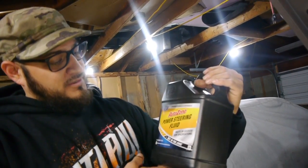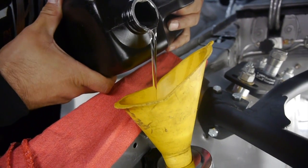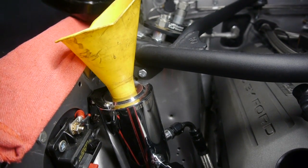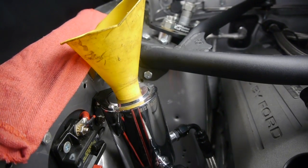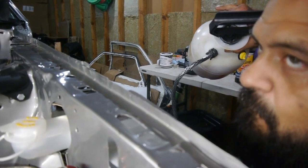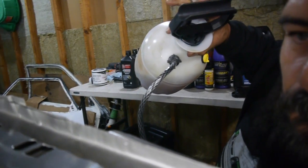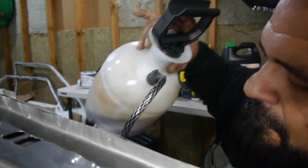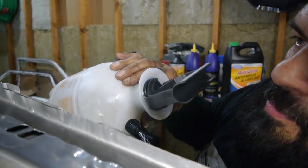This is your standard power steering fluid — nothing fancy like some import vehicles use. This is just regular OEM power steering fluid. Because we have no movement yet and the pump isn't actually operating, this isn't going to cycle right now.